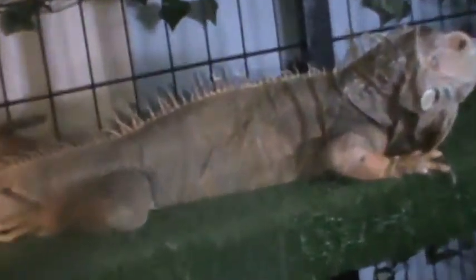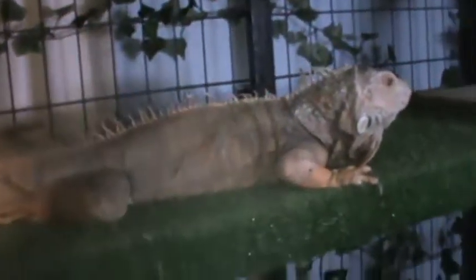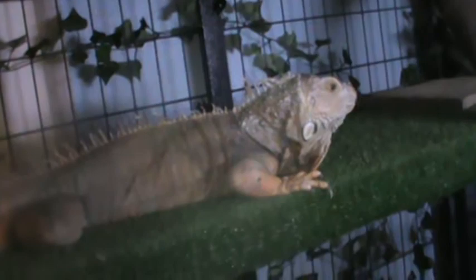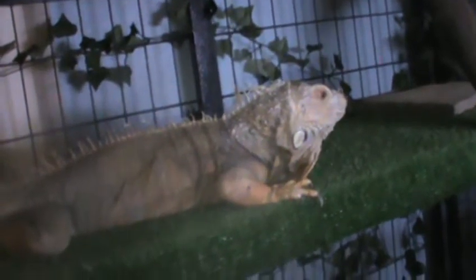This is our iguana who was found running loose in the streets of Cedar Rapids. Animal control picked him up and gave him to a rescue. The rescue put him online and we fell in love with him — now he's here living in this enclosure.